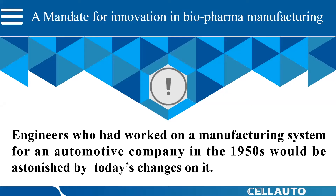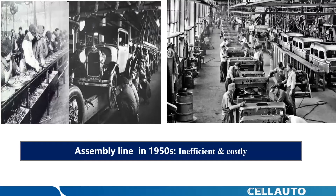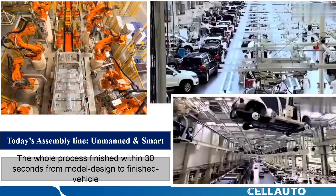Why smart manufacturing? Firstly, let's imagine such a scenario. What will happen if engineers who worked on a manufacturing system for an automotive company in the 1950s go to today's assembly line? They must be astonished by the changes. Let's look at this picture on the screen — the working scenario on the automotive assembly line in the 1950s. We can see it is very crowded, cumbersome, reflecting inefficiency and high cost. And then let's go to today's assembly line manufacturing automobiles. It is unmanned and smart, very orderly and tidy. Today, the whole process from model design to finished vehicle could be completed within 30 seconds.